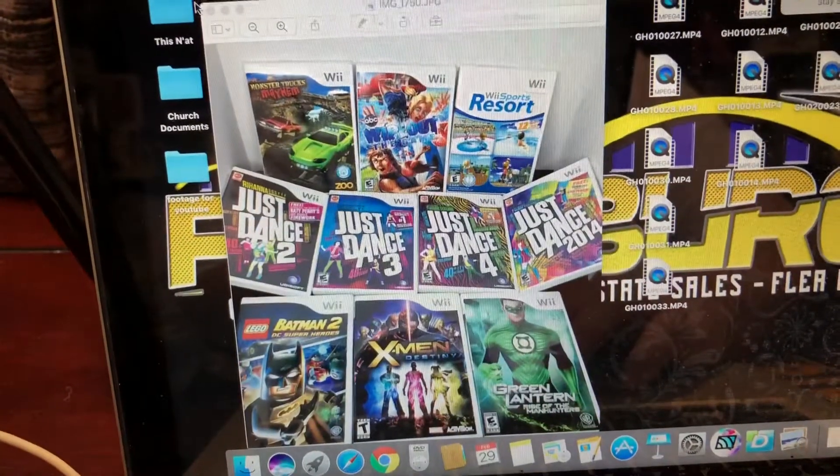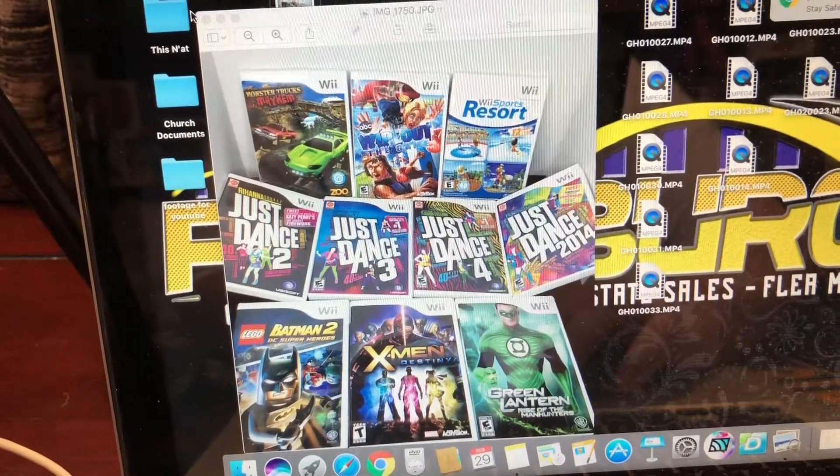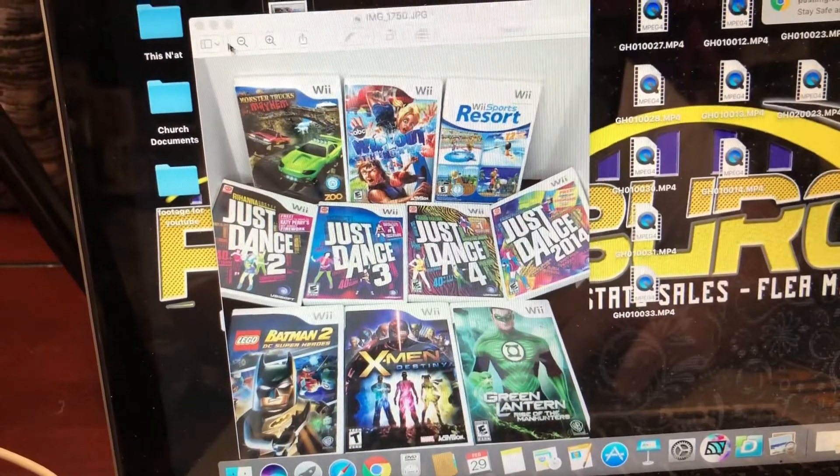I also put together a lot of Wii games — ten games. You guys will be seeing those in an auction sometime reasonably soon.